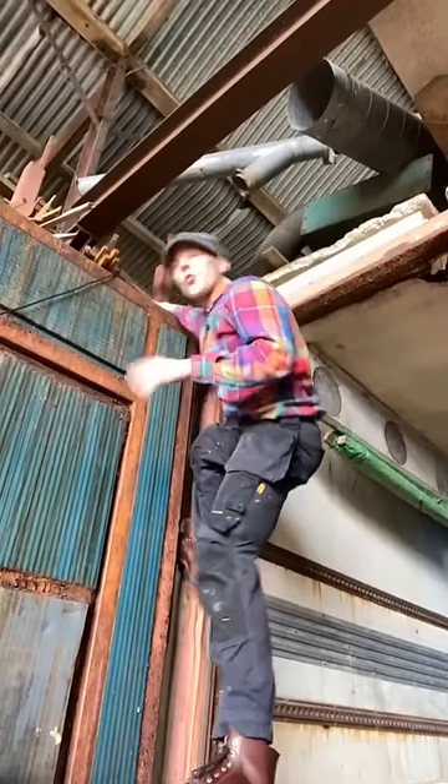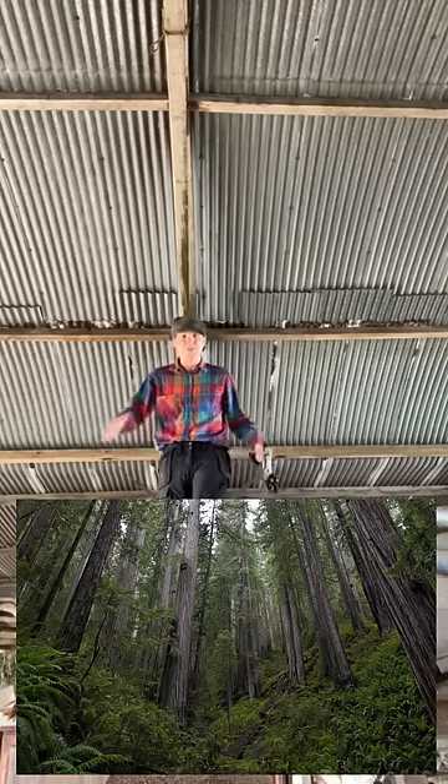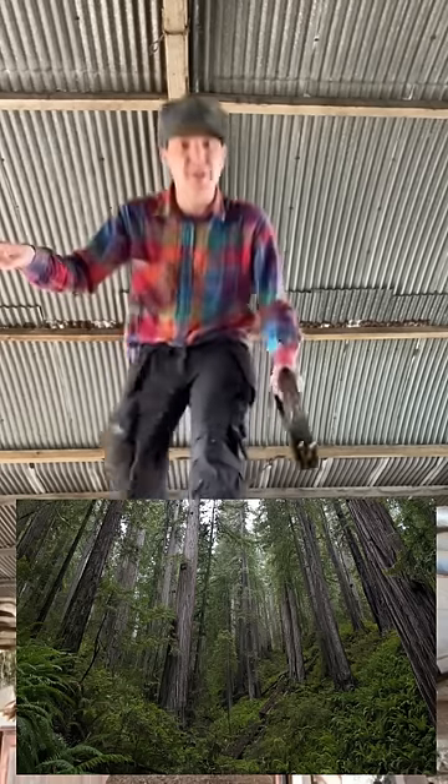This fella behind me here is an old growth yellow pine beam. Old growth timber is special because it comes from ancient woodland forests - forests that for thousands of years have never been cut or interfered with by human activity, so the timber that comes out of them is of a very high quality.